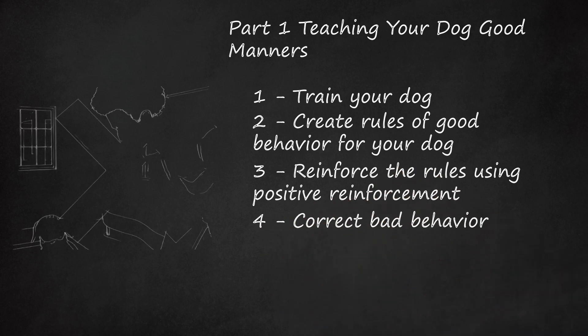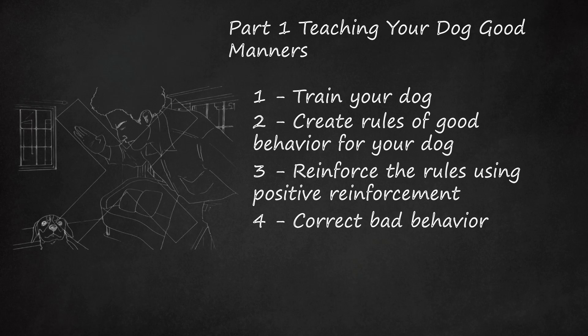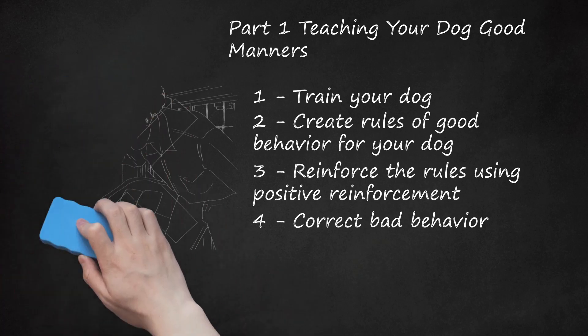Correct Bad Behavior. Rewarding your dog for following the rules is one side of the coin; making the breaking of the rules undesirable is the other side. One way to create an undesirable consequence is to ignore your dog when he misbehaves. Because your dog does not want to be ignored, he will choose to follow the rules and get your attention, rather than break the rules and risk being ignored. Deterrent devices, such as upside-down mousetraps and motion-activated bottles of compressed air, are available that will discourage the bad behavior without hurting your dog. A firm no is often effective. Do not reinforce the rules through physical or verbal abuse, as this will likely instill fear in your dog rather than teach him good behavior.